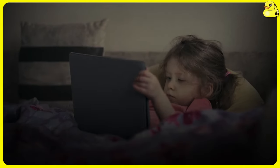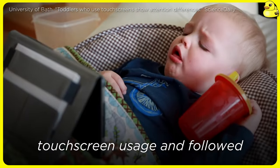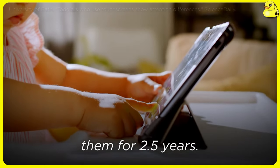A study recruited 12-month-old infants with varying levels of touchscreen usage and followed them for 2.5 years.